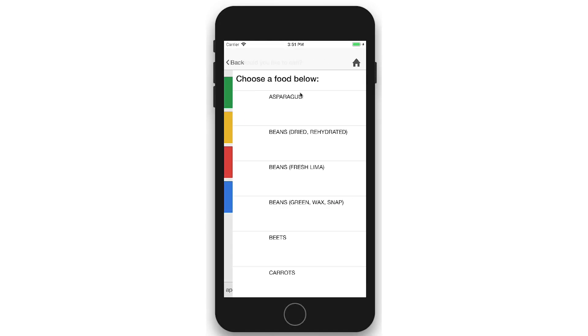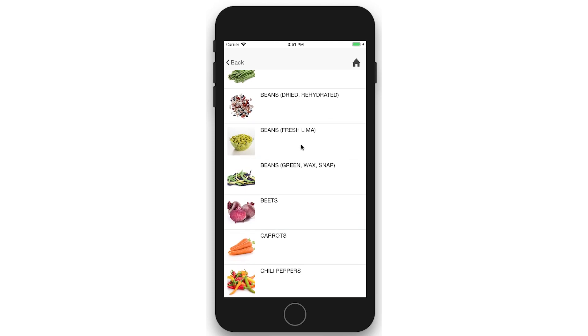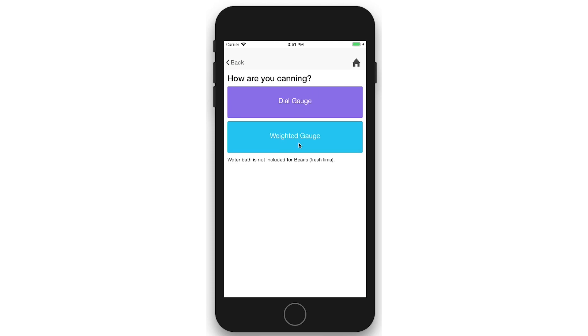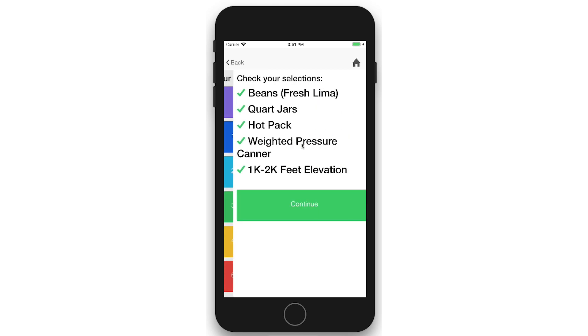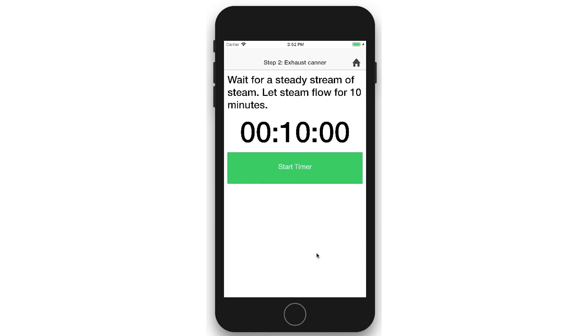These days it's really easy to get misinformation from electronic sources, so we're trying to make all of the reliable research-based information easily accessible to our community members. All of our publications are online, and having this app is another way that it's just at people's fingertips to find what they need so that we know they'll stay safe and their products will be successful.